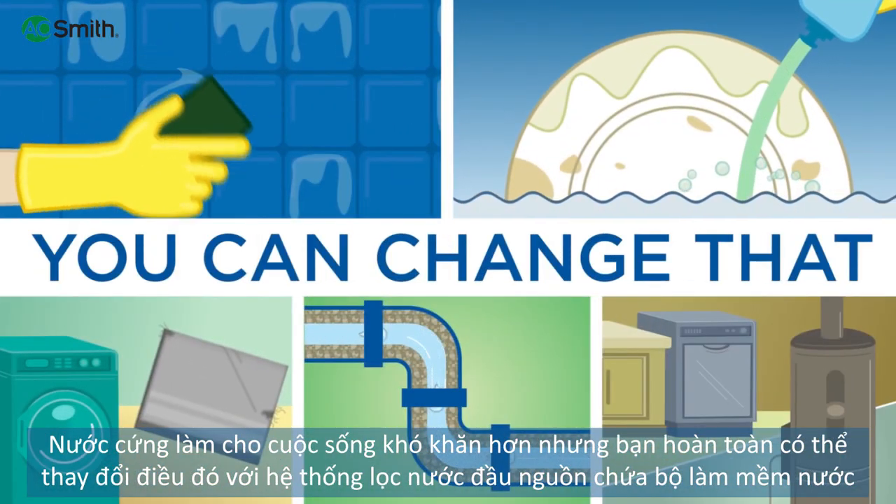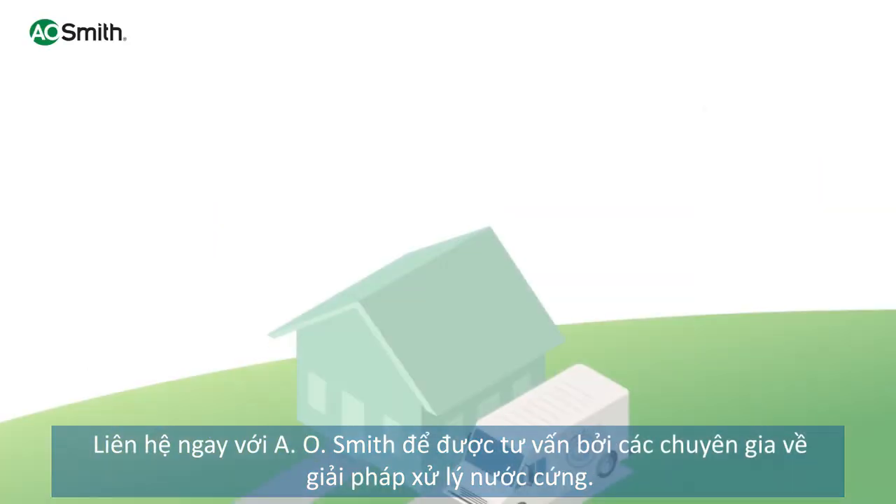Hard water makes life harder, but you can change that with a water softener. Contact your local water treatment expert today.